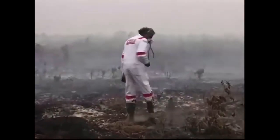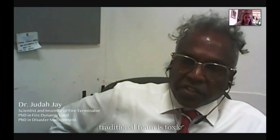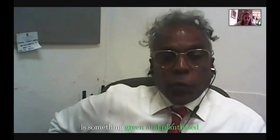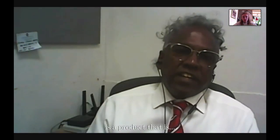Here comes Fire Terminator — a plant-based solution to prevent and extinguish fires, invented by Dr. Judith Jay, a Singapore-based scientist specialized in fire dynamics and disaster management. The traditional foam is toxic, it re-burns, and it causes problems for the environment, people, and animals. What we have created is something green, plant-based, and edible-based. Fire Terminator is created to save the environment, save lives, and most of all, to save firefighters.